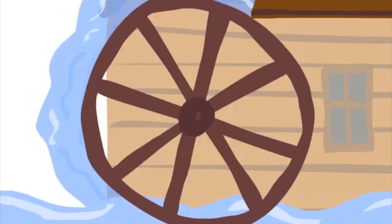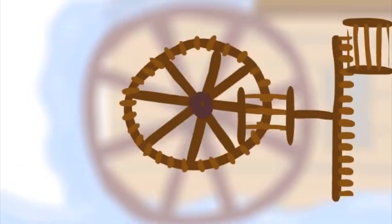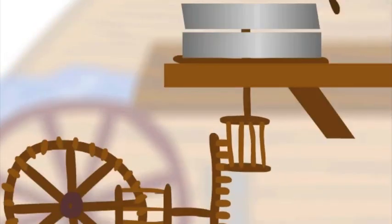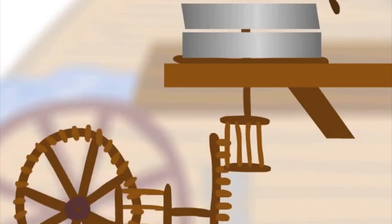So here's how a grist mill works: water turns the water wheel on the outside of the mill. Inside the mill, the water wheel is turning different wooden gears which link into each other, and those gears are connected to the grist mill stone on the second floor, which grinds the grain between them.